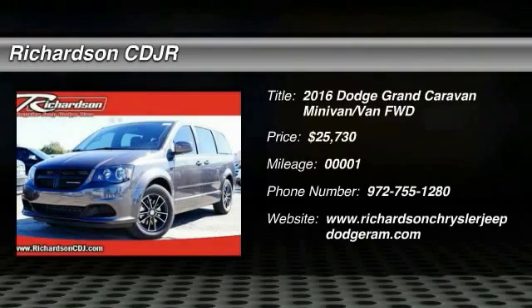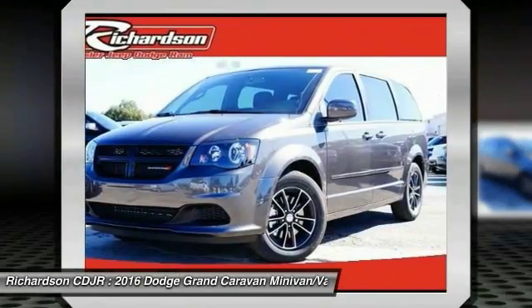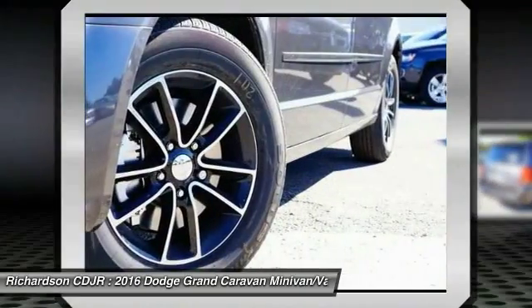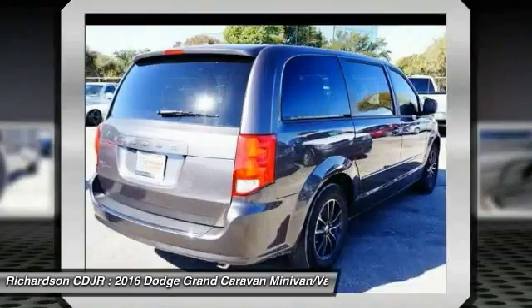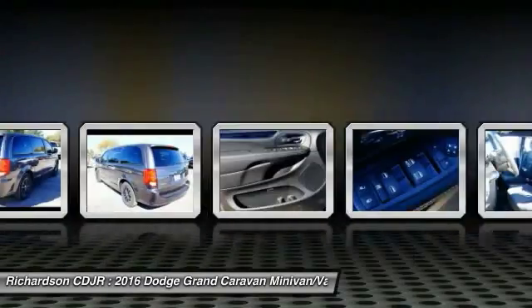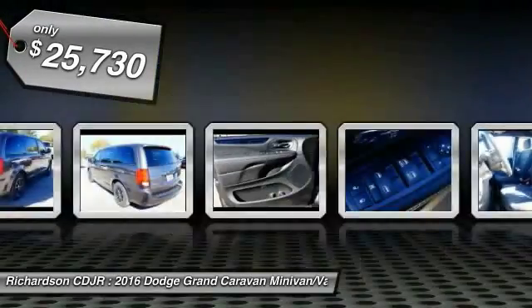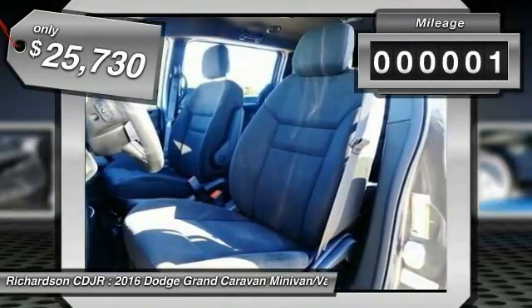The 2016 Dodge Grand Caravan received the government's highest front and side crash rating of five stars. Its vast interior is widely praised, with an innovative seating arrangement, versatile cargo storage, and enough entertainment features to keep the kids entertained on road trips. Priced below $30,000, this vehicle has less than 100 miles.